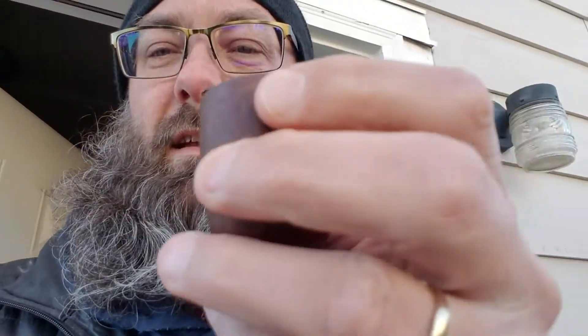Welcome back to the misadventures of Jason winter edition. Today I am smoking some Petersen's Elizabethan in my Savinelli Series 3 unfinished pipe. As you can see it has colored up very nicely. It's a cool Canadian style pipe.